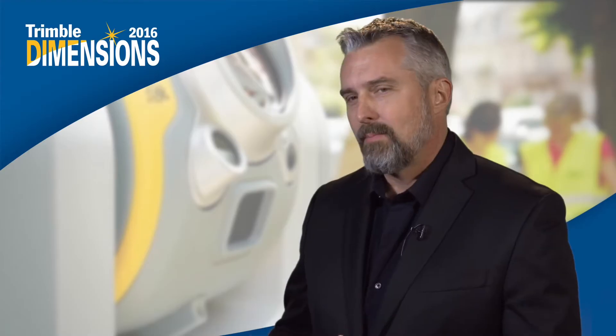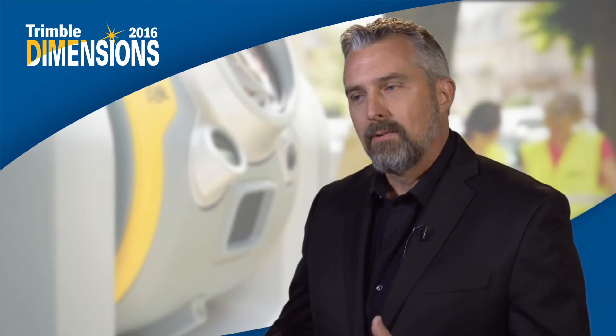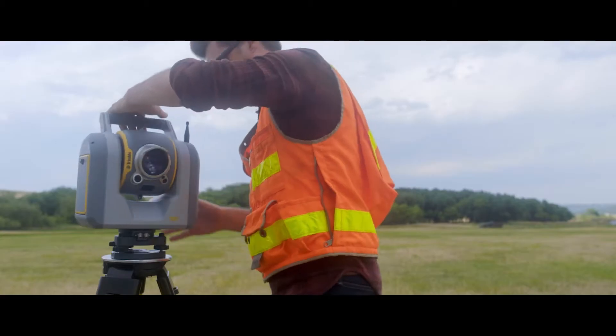One of the things I've been telling our customers is that we're going to transform the way that surveyors work, but we're not going to require them to change the way they work. They use total stations, they use GNSS receivers. The SX10 scanning total station combines all of those things, but allows them to take advantage of 3D scanning capability and imaging, all in the normal workflow that they use.